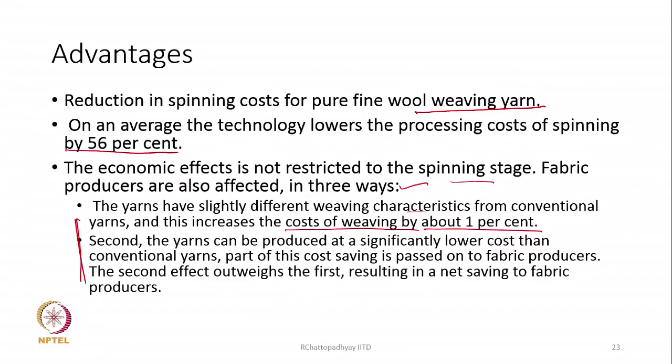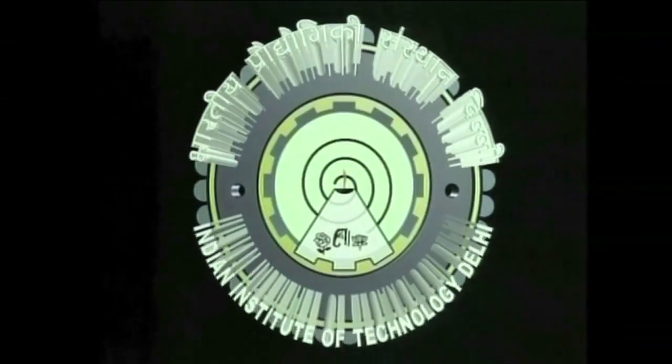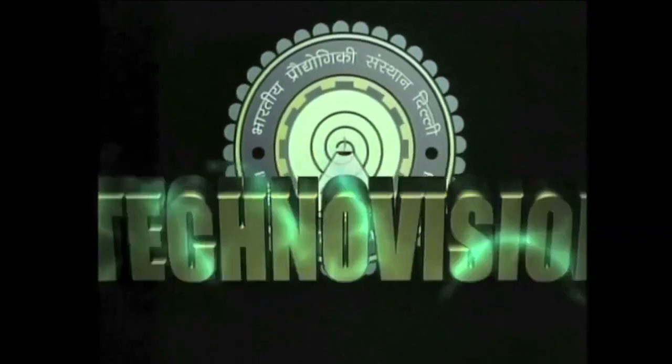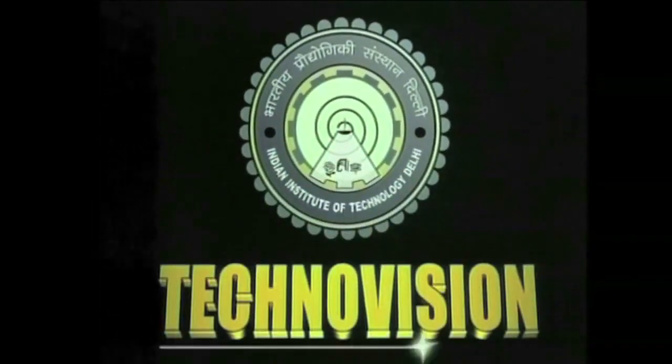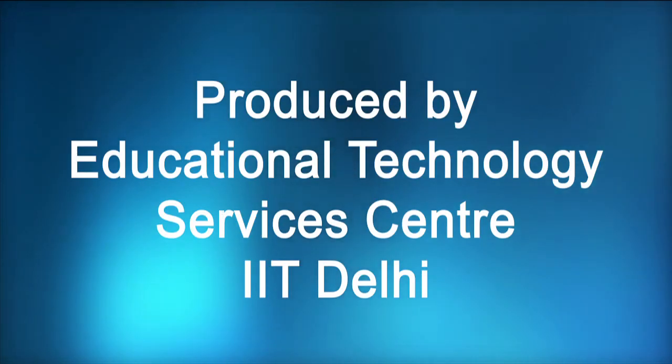The Murata twin spinner and the Suessen system of compact spinning are becoming quite popular in the industry. With that, we close today's session. Thank you.